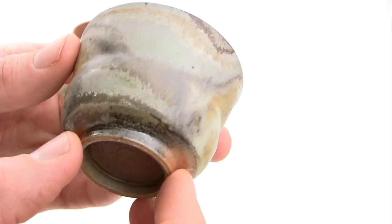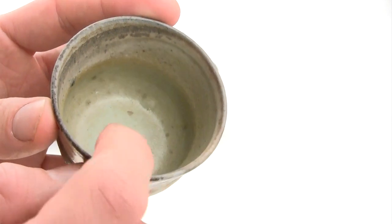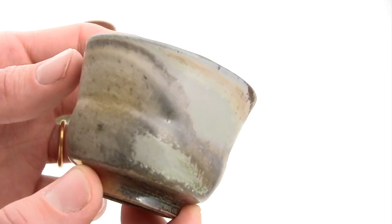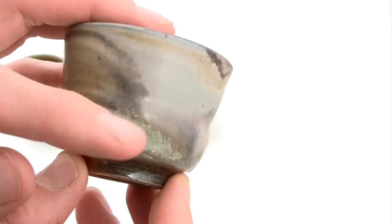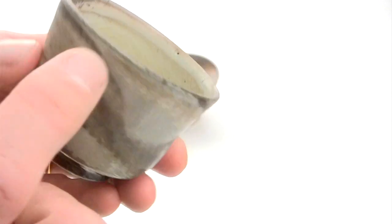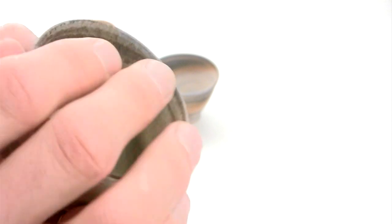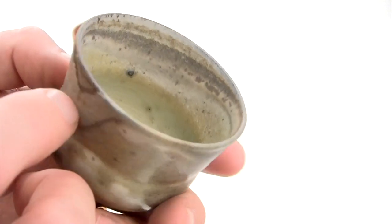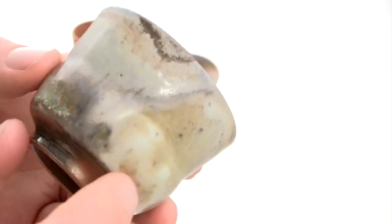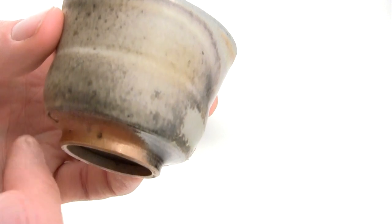This is a fairly light stoneware clay with a vitreous slip on top on the inside. You can see how the flame has moved through the kiln, making a flowing pattern, turning the clay bluish, and reaching down a little bit into the cup on the inside — but not all the way down. All these effects go all the way around the pot.